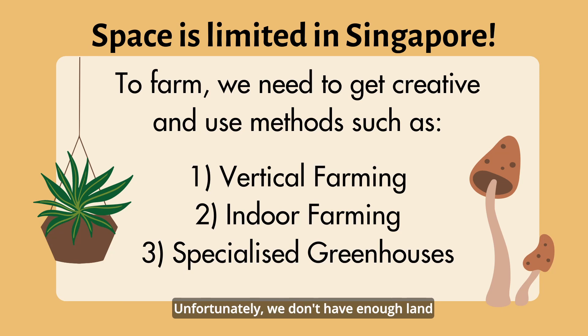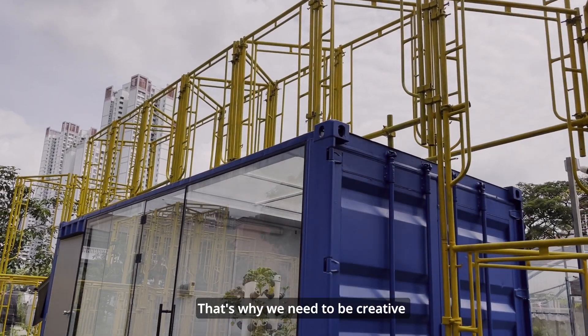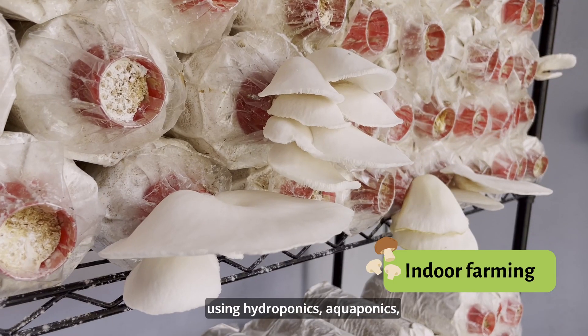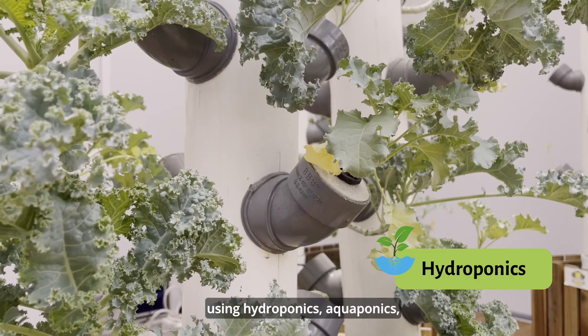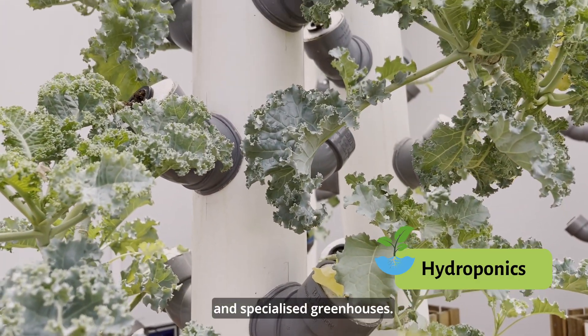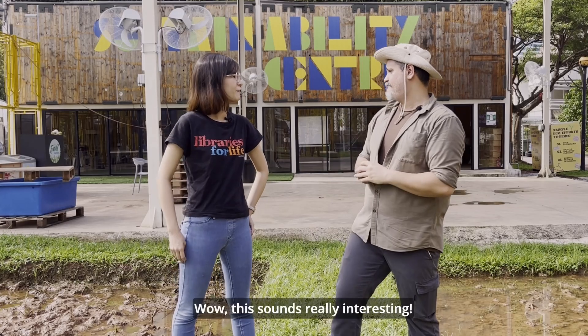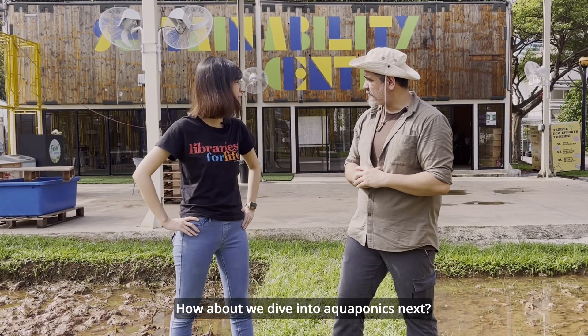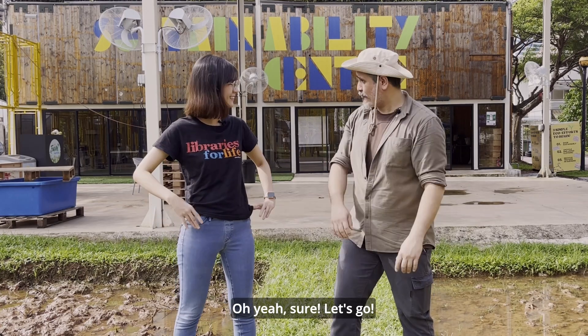That's not much. Unfortunately, we don't have enough land here in Singapore to produce on a commercial scale. That's why we need to be creative and start growing indoors in hydroponics as well as aquaponics and specialised greenhouses. That sounds really interesting — how about we dive into aquaponics next? Sure, let's go.